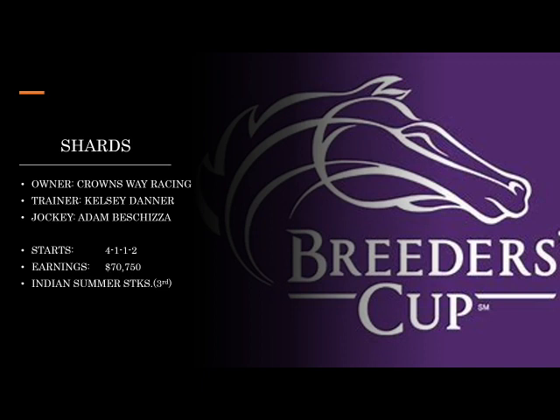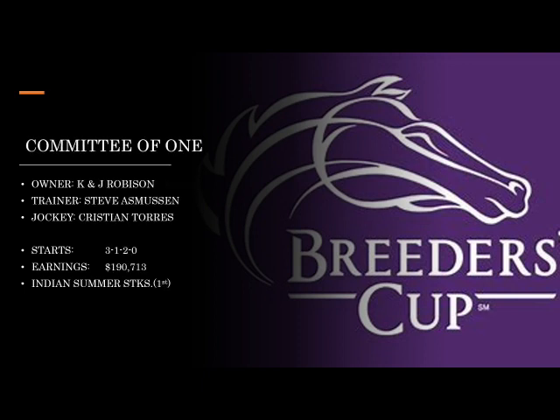The first one we'll look at is Shards, owned by Crownsway Racing and trained by very underrated trainer Kelsey Danner — she does know how to get them ready, so don't overlook this one. In the Indian Summer Stakes she had a really nice third, was a little unlucky, but I think this one is perhaps a comer.